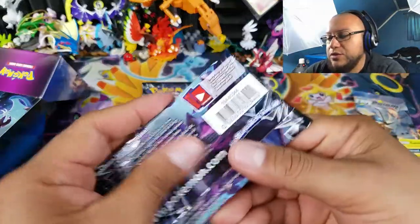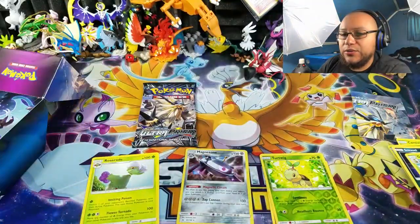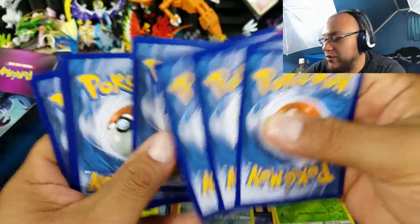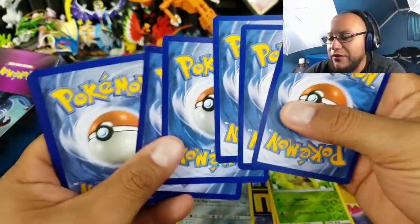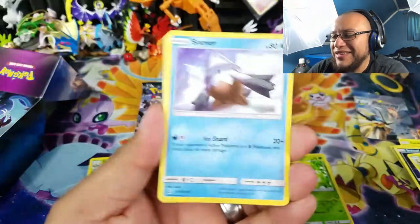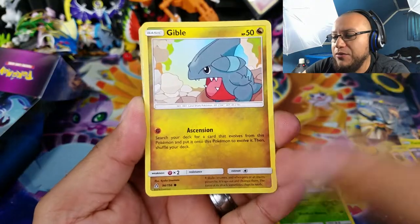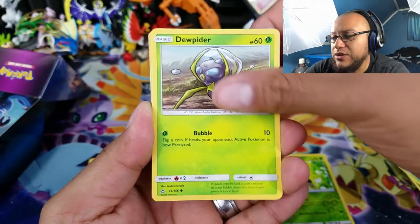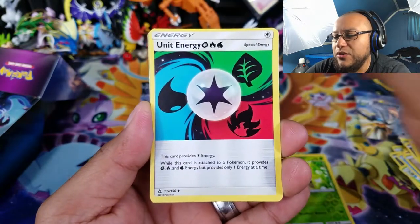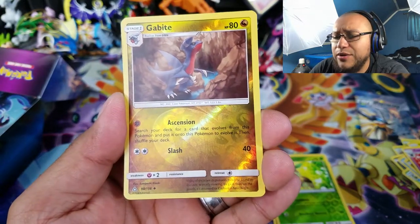We'll do the Dawn Wings Necrozma pack and then end with the Dusk Mane Necrozma to see what that one brings us. Hopefully we can get some last pack magic — though again, I usually have very bad luck with these. Alright, let's see: a Snover, Marcrow, Gible, Dewpider, Stunky, Rotom, Unit Energy, Cosmoem, a Reverse Holo — and that is an Uncommon Gabite. And the last card is...